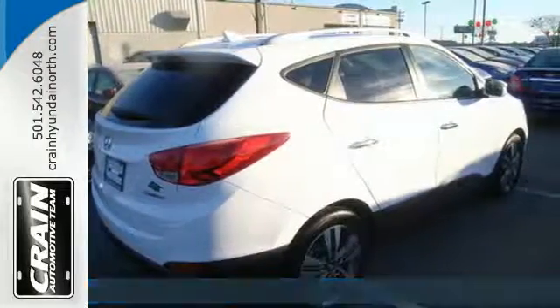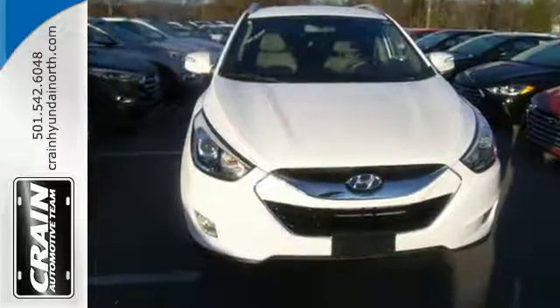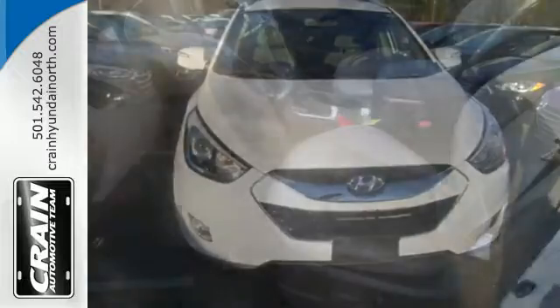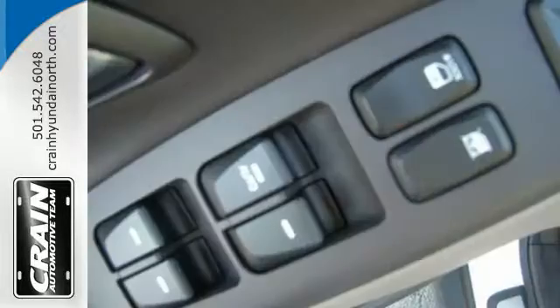The tire pressure monitor, stability and traction control, multiple airbags, and 4-wheel independent suspension keep your precious cargo safe. All the safety features you deserve, packaged in a stunningly sleek body with alloy wheels.